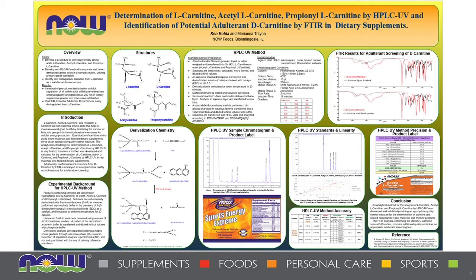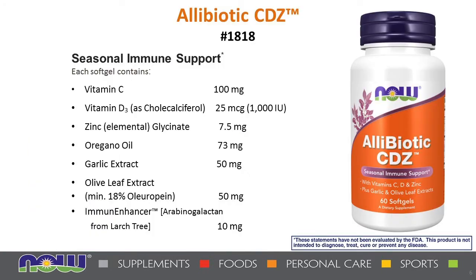Next, we have an upgrade: our Alley Biotic CDZ. Many of you may be familiar with our best-selling Alley Biotic CF formula, which contains a high-allicin garlic extract with supporting botanicals. We aimed to improve on this formula, so we doubled the oregano content and added Vitamin C, Vitamin D3, and zinc glycinate to make this an exceptional formula for seasonal immune support. Each soft gel also contains 18% olive leaf extract and immune enhancer from larch trees, all on a base of organic olive oil. Some feel this may be our best new formula of the last five years.